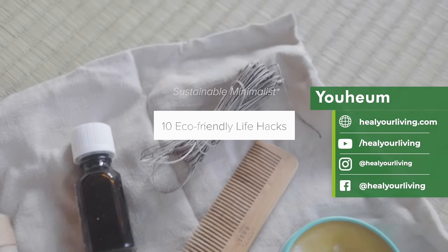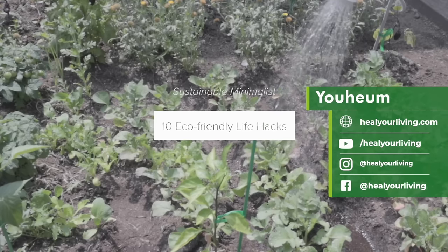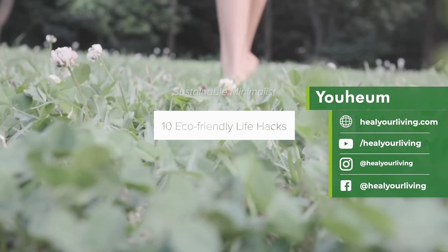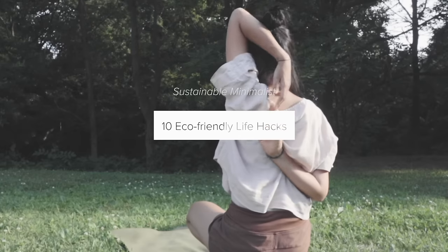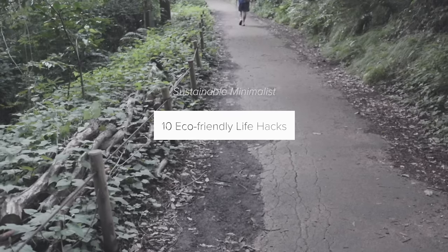Hello friends, this is Yuong. Thanks for joining me. Today, I'm sharing 10 eco-friendly practices I focus on as a sustainable minimalist. This includes both mindset approaches as well as technical hacks that I use in my journey.